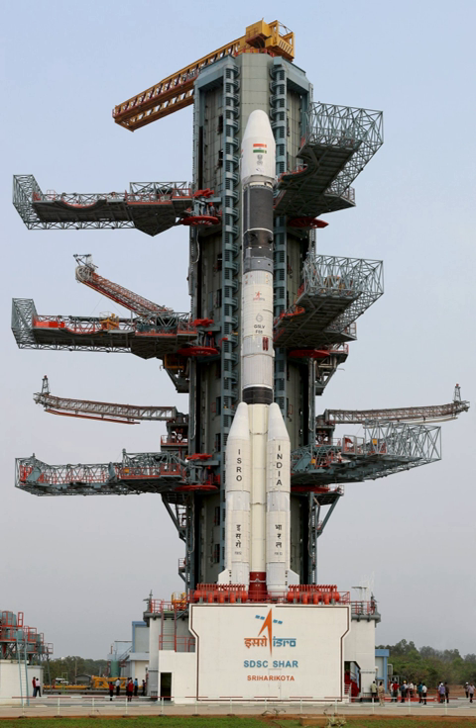The GS-2 second stage is powered by the VIKAS engine and has a diameter of 2.8 m. The third stage of the GSLV-MK-2 is propelled by the Indian CE-7.5 cryogenic rocket engine, while the older defunct MK-I is propelled using a Russian-made KVD-1. It uses liquid hydrogen and liquid oxygen. The Indian cryogenic engine was built at the Liquid Propulsion Systems Centre and has a default thrust of 75 kN, with a maximum thrust capability of 93.1 kN.